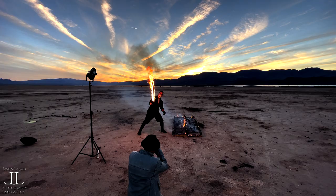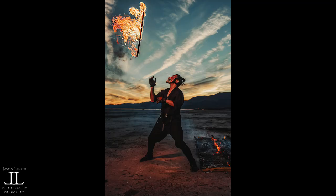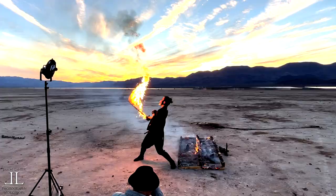Over the course of my career I've chosen the gear that I use for one simple reason: it has to help me get the shot that I want. It cannot let me down in the moment, and that is why I use Rotolight. I don't want to have a shoot this incredible and lose shots because the flash didn't fire or it can't keep up.